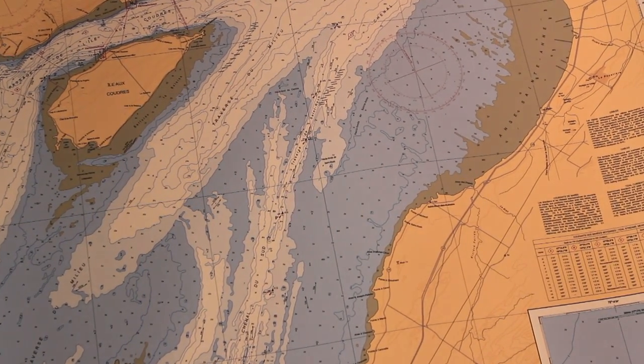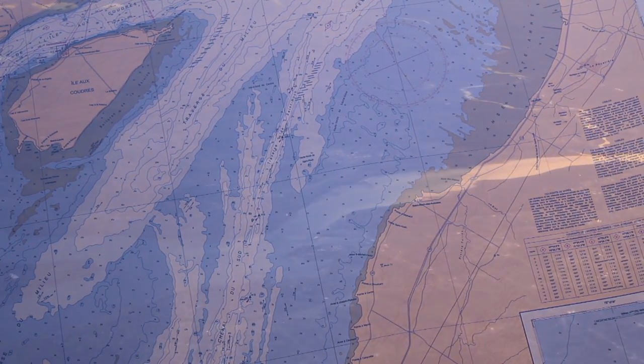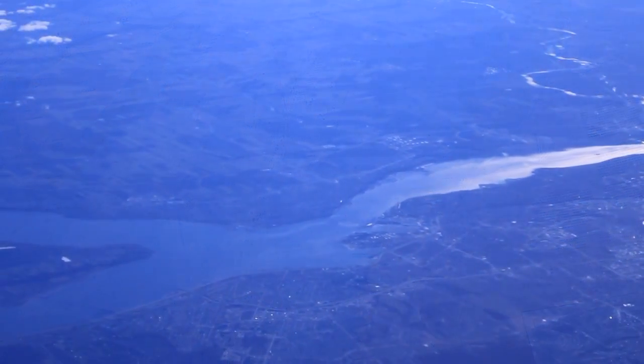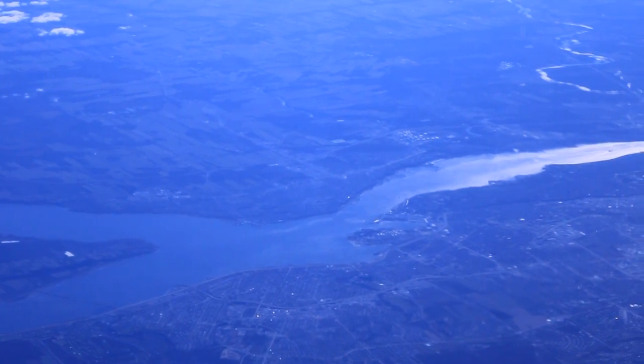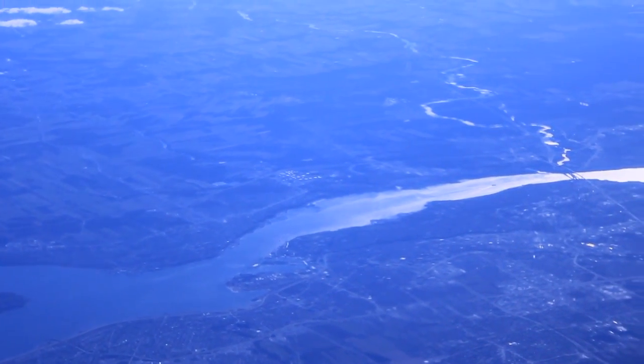Before heading out, make sure you know how to plot a course, how to determine your position, and how to use a compass, as well as nautical charts, electronic navigation equipment, and references such as tide tables and Canada's buoyage system.